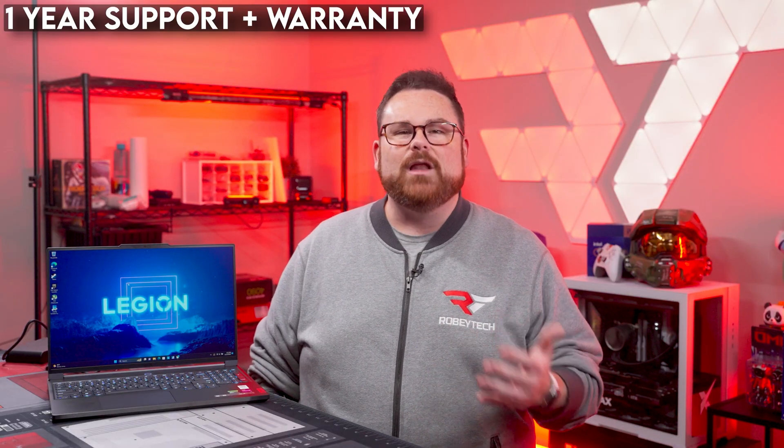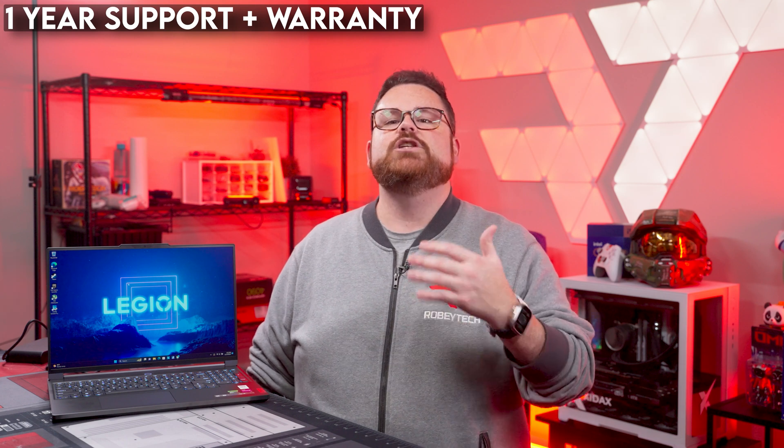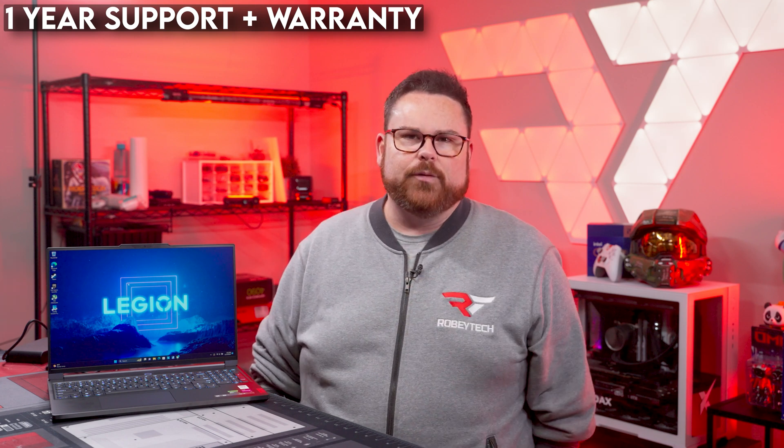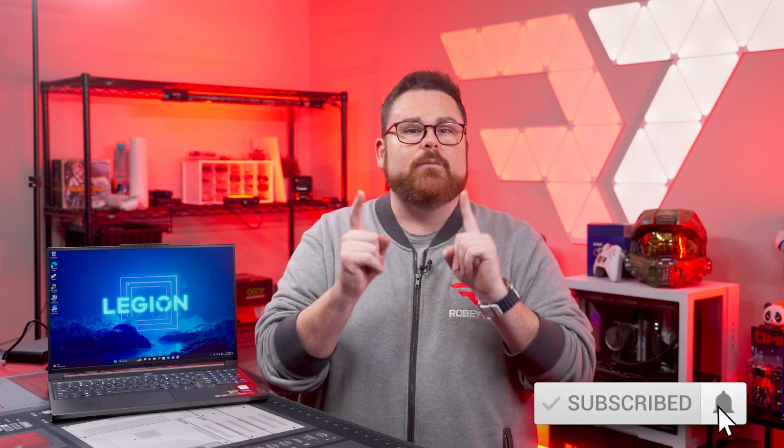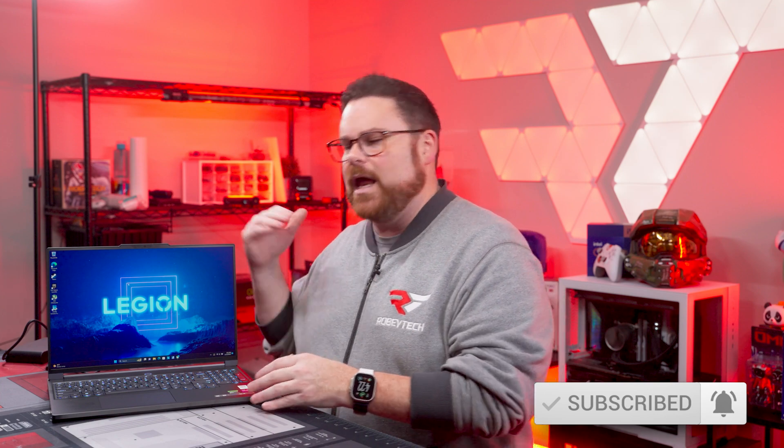The Lenovo Legion Slim 7i is backed by one year of 24/7 tech support, as well as a parts and labor warranty that covers shipping or at-your-doorstep support. This warranty can be extended for up to four years. Now let's take a look at the Legion Slim 7i and how it performed at 1440p in our gaming benchmarks, because at its heart, it is a gaming laptop.